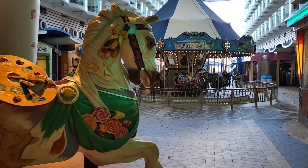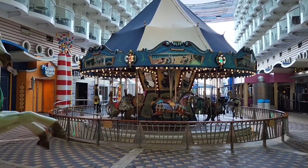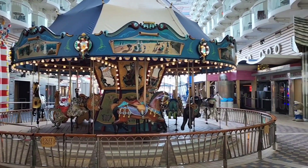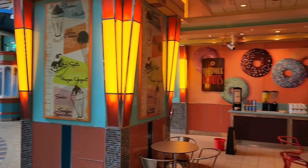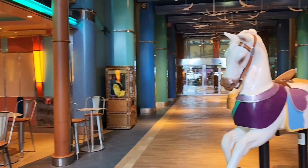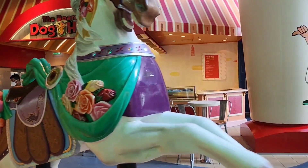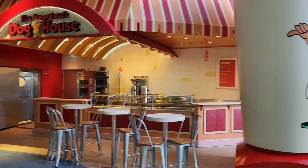The carousel's right there — there's no charge for that. Coming up are the Boardwalk Donuts. They'll have some out very soon; they get those going early in the morning. And then as we come around the Doghouse, that's another one where there's no charge. It gets really active around lunchtime.